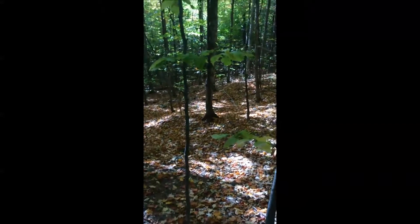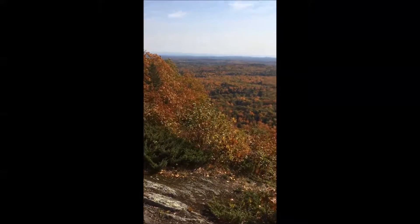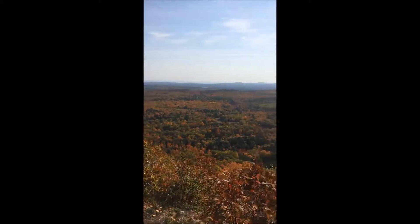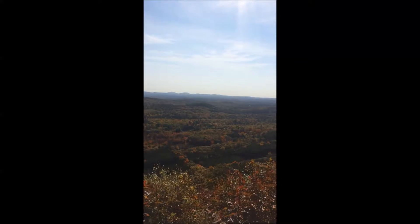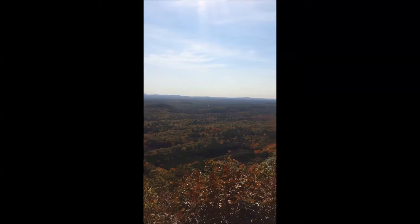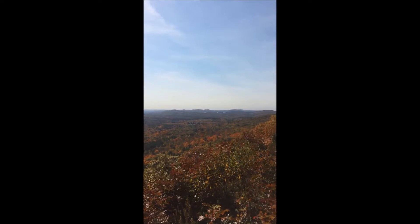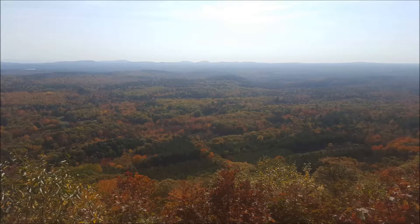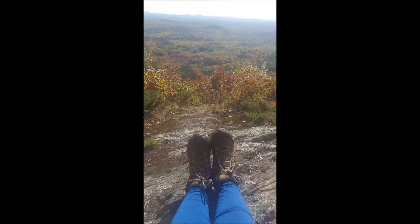She leads us down the right path. After about an hour of walking — probably about two miles — this is a payday. Absolutely gorgeous. At the end of this hike was an amazing view, one that made the entire trip well worthwhile.